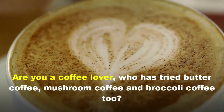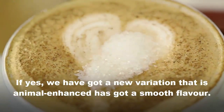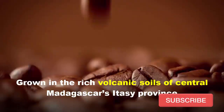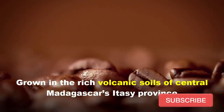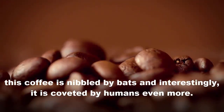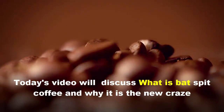Are you a coffee lover who has tried butter coffee, mustard coffee, and broccoli coffee too? We have a new variation that is animal-enhanced and has a smooth flavor. Grown in the rich volcanic soil of central Madagascar's Itasi province, this coffee is nibbled by bats — and interestingly, it's coveted by humans even more. Today's video will discuss what bat spit coffee is and why it is the new craze.